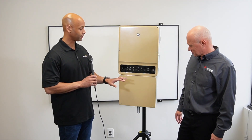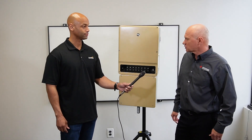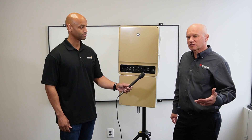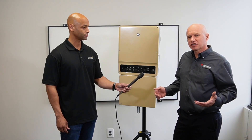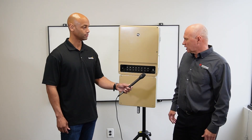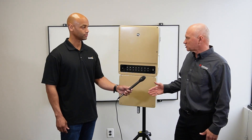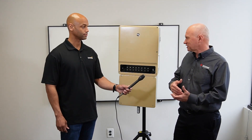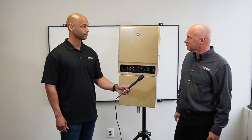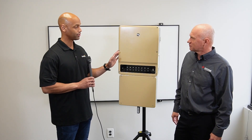Our audience is going to be very interested in the battery functionality. How does the battery interface work, and which batteries does it support? We're supporting high-voltage batteries, and for this technology you need selected batteries and established communication between the inverter and the battery. Today we are compatible with BYD's HVL battery and also with the LG Resu Prime battery. The firmware and software is already programmed in, so when you do the commissioning, you just select the battery type and brand, and it's basically ready to go.